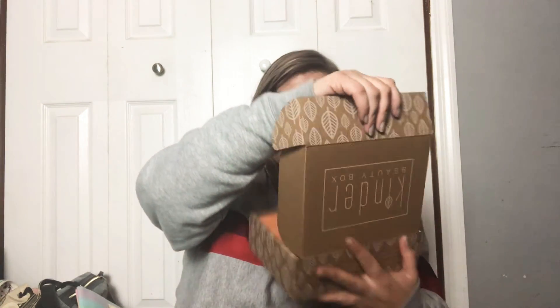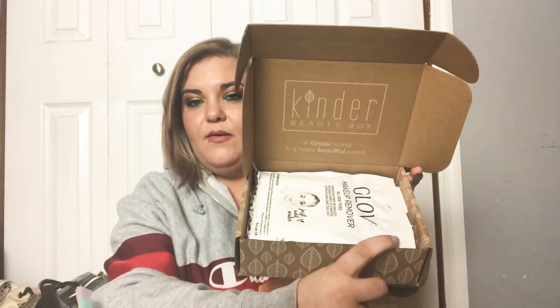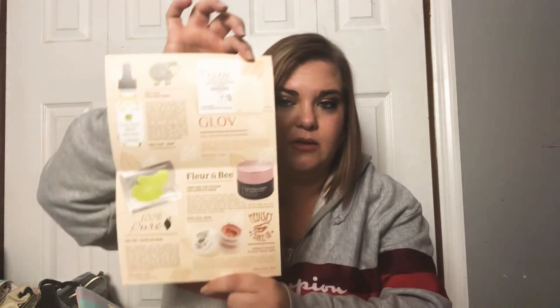The box looks like a cardboard box. Opening it up — it says 'The kinder world is a more beautiful world,' which is sweet. We have our card inside. The card does have our products and their prices. I love when boxes come with cards listing prices. I don't like when sub boxes don't include them, because then I'm up in the air, though I do search and find the info myself.